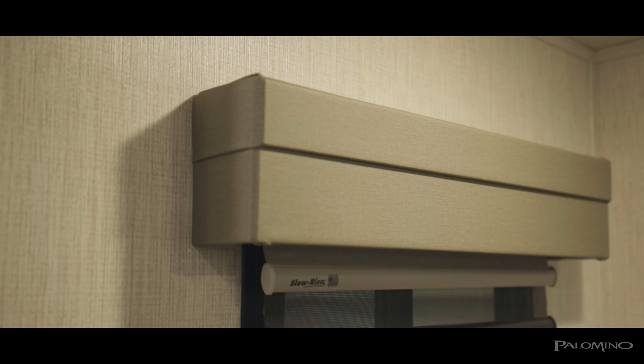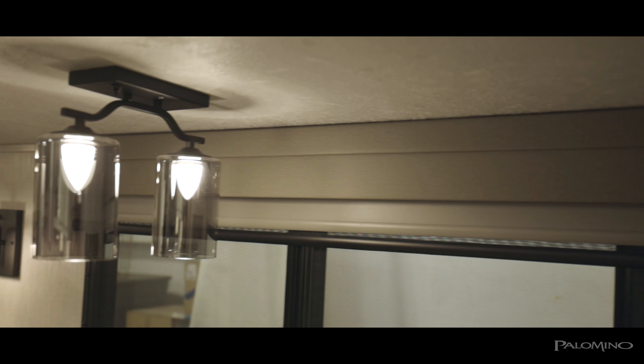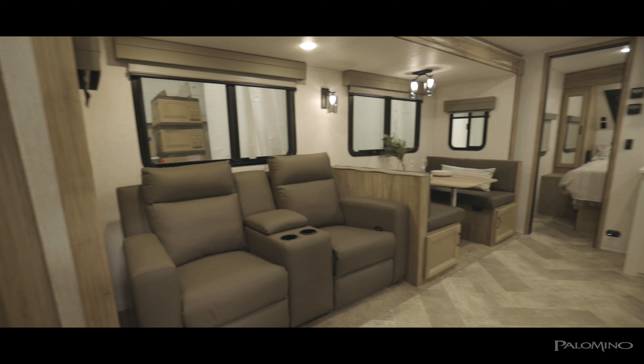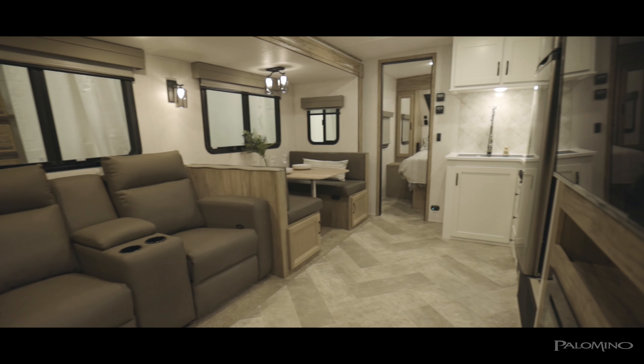When you walk in the unit, one of the first things that you're going to notice is the brand new valances we have throughout. This year I wanted to focus on so many of the elements in the unit and keep the valances really simple and sleek. We did a really simple stacked tier detail and then kept the fabric the same as the sofas in the theater seat, so everything has a really seamless flow and blends beautifully.